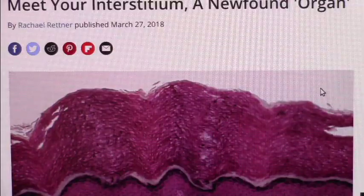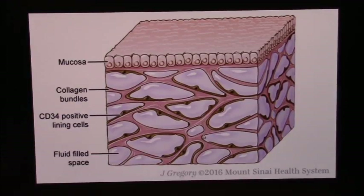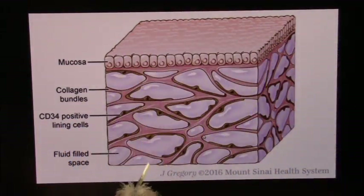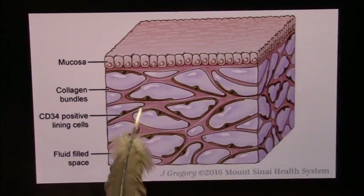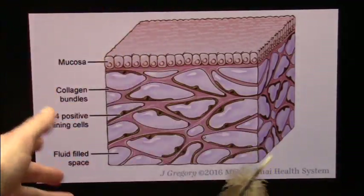And this is actually pretty recent — only a few years ago. This is the interstitium that they just discovered, and now they're starting to understand it. They just discovered it exists, and now they have to discover what it does.